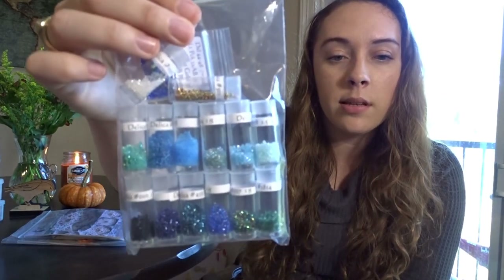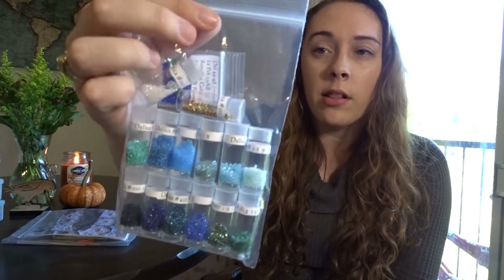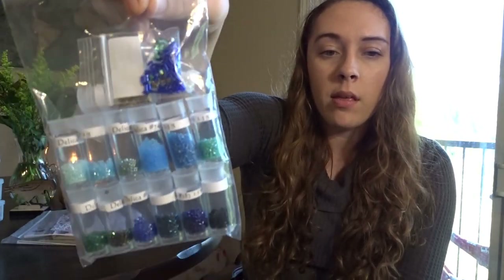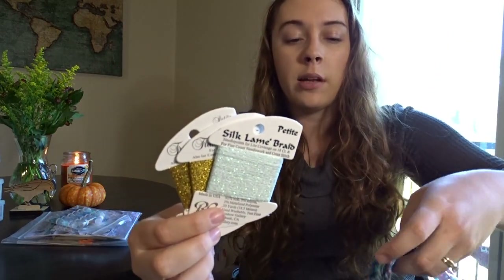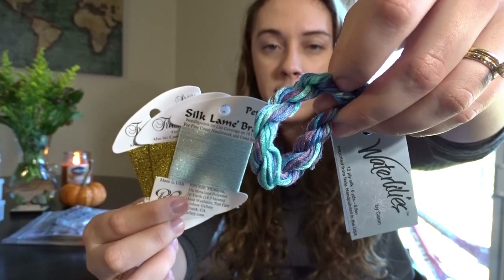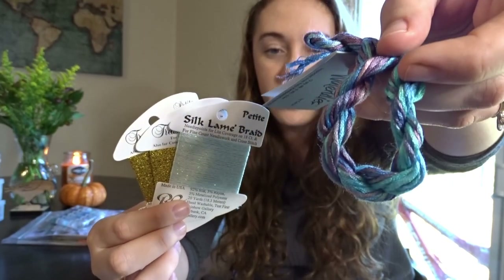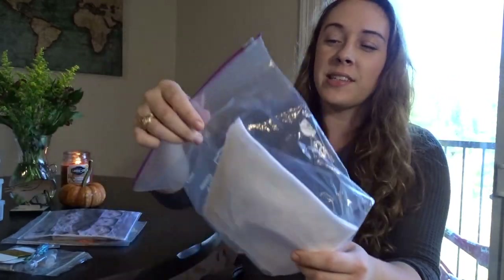Next is Dragonfly Tile from Chatelaine. I have all the Delica beads — the Chatelaine tiles use a lot of beads. This one also has silk lamé braid, Petite Treasure Braid, and a skein of Water Lilies, which is a gorgeous lagoon-like color. For this one I just have 28-count evenweave.